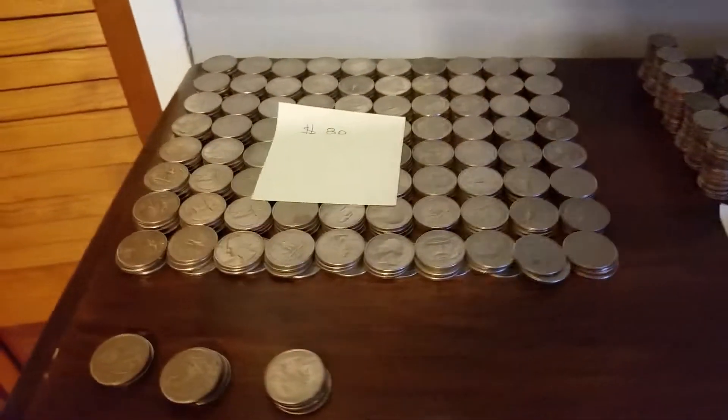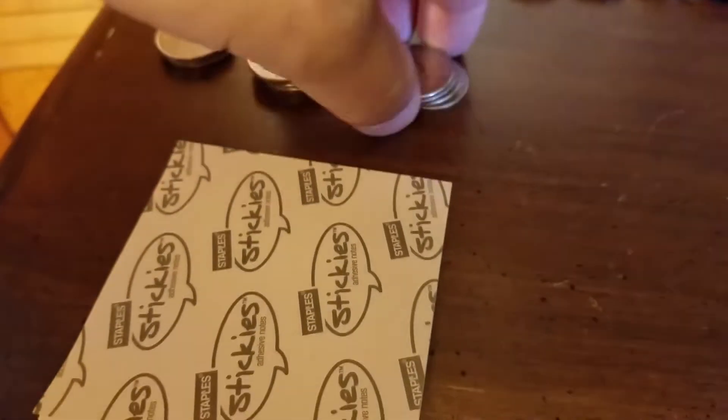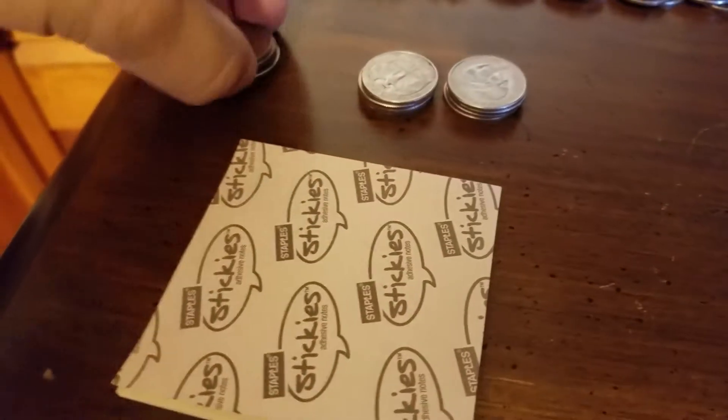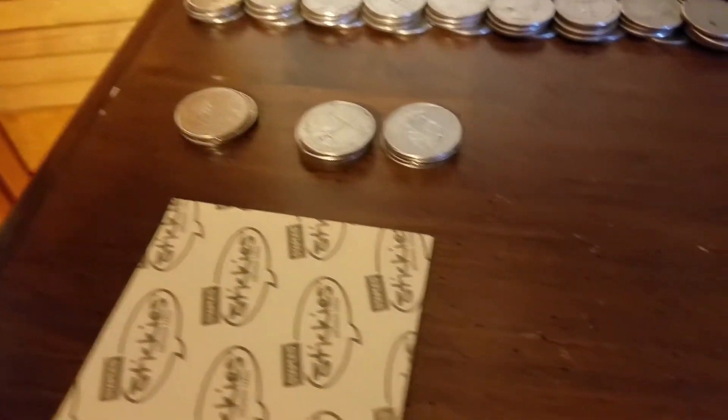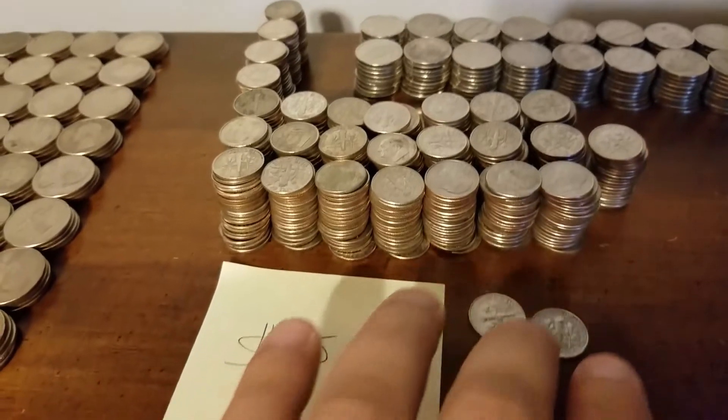And this is what you got. $80.25, plus an extra — $81, $82, $82.75. And $52 in dimes plus 10 more cents.